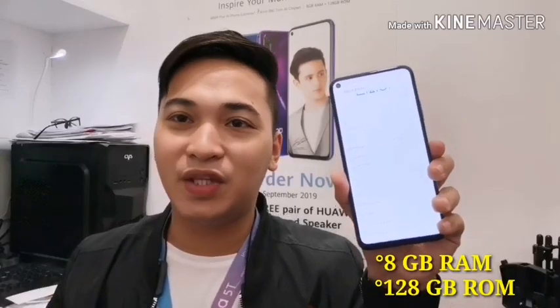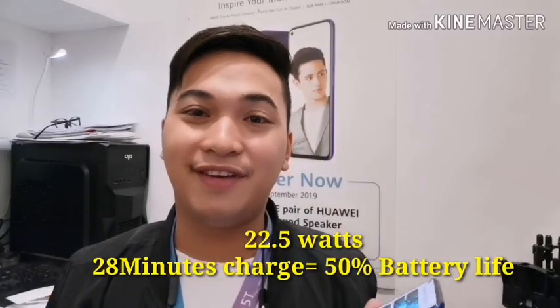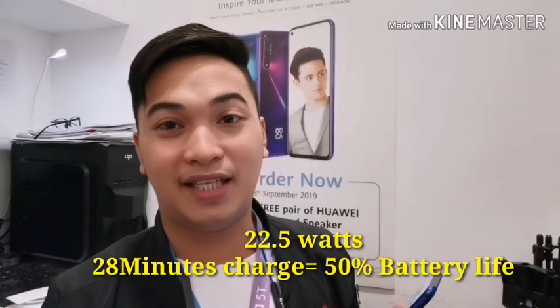So 8GB RAM and 128GB storage na siya. Type-C na yung gamit na port ng Huawei Nova 5T, and supported na siya for Huawei Supercharge — naka 22.5W na siya. In 28 minutes, 50% na yung mag-gain mo sa battery life mo.